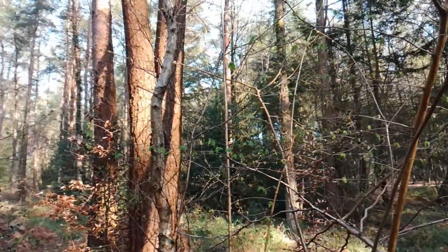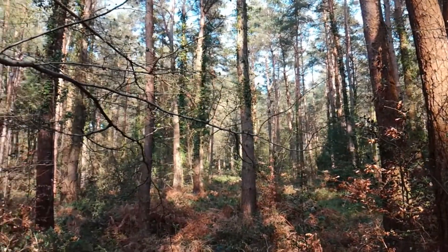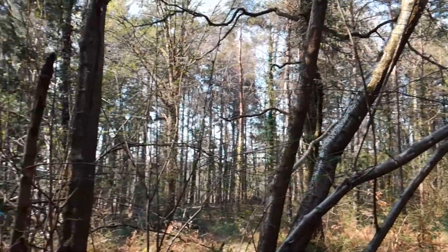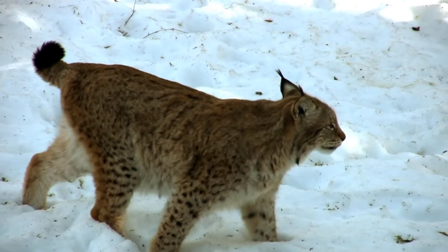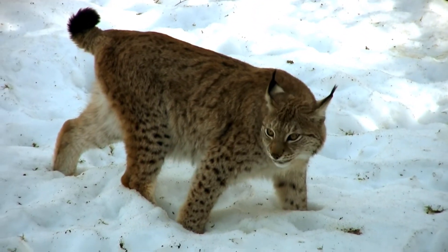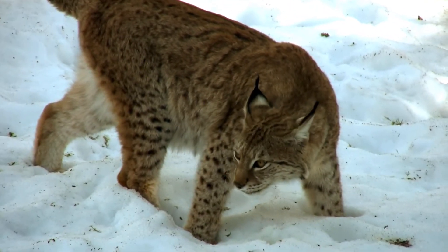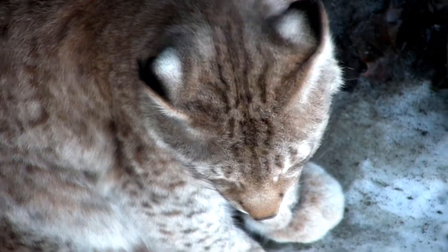The UK ranks within the lowest 10% of countries in the world for its biodiversity. There are vast gaps in our ecosystem that mean many species left here are barely clinging on. One missing part can send an entire ecosystem into a slow, spiralling collapse. A huge missing part in UK ecosystems is the absence of our top predators. Reintroducing the lynx has been suggested as a way to fill the gap in our ecosystem and improve the health and balance of nature across Britain.